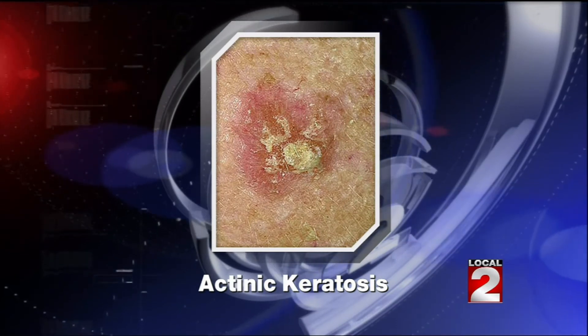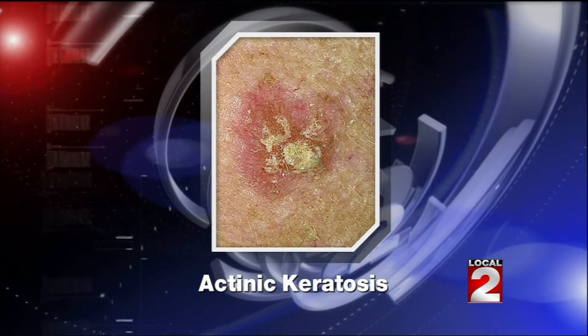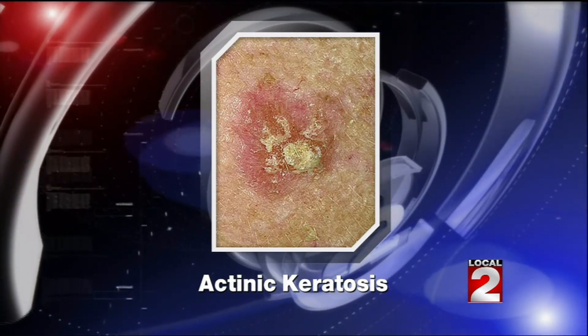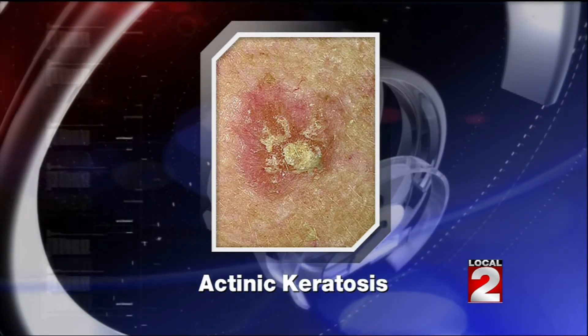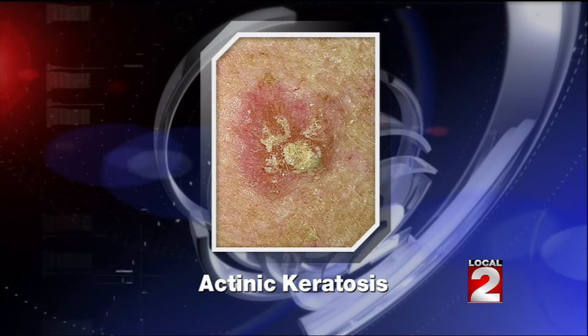Is this something that everyone that lives here in the desert is bound to develop? Well, if you're fair skinned and you've had sunburns in the past, you have a high probability of developing an actinic keratosis. These are very serious because if left untreated they can become a squamous cell carcinoma, which can be deadly if untreated. And at best case, if you get a squamous cell carcinoma, you can get a substantial scar from treatment.